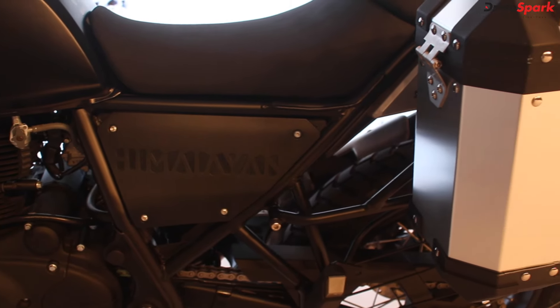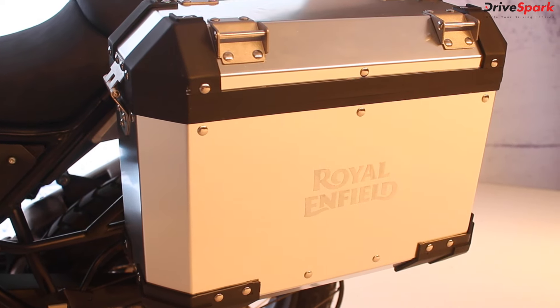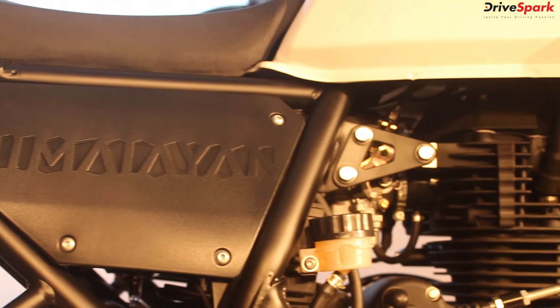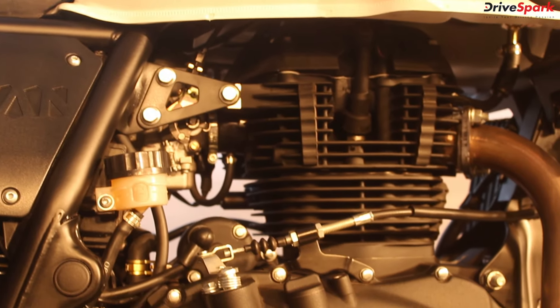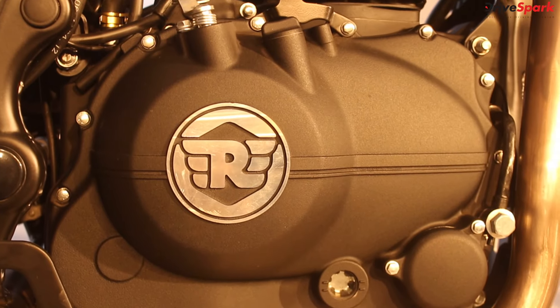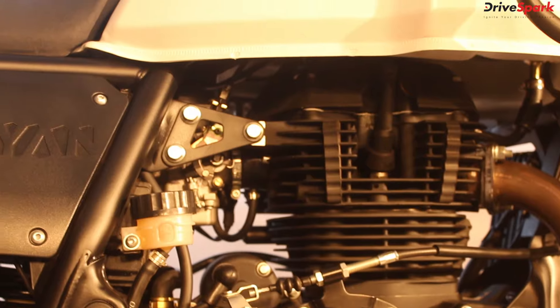The Enfield Himalayan is the first of its kind under the 500cc category in India. Unlike any of the previous Royal Enfield models, the Himalayan is powered by a new 410cc long-stroke engine that produces 24.5bhp and 32Nm of torque, mated to a 5-speed gearbox.